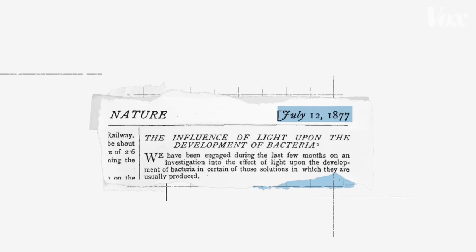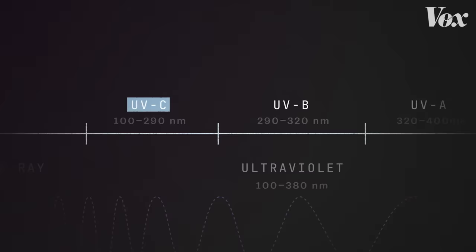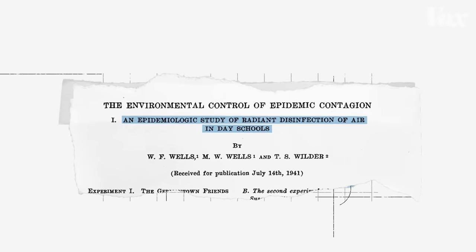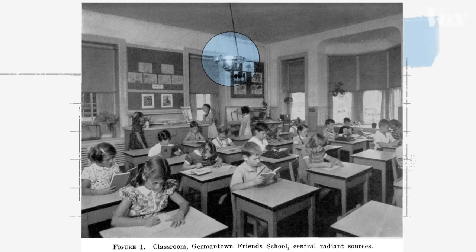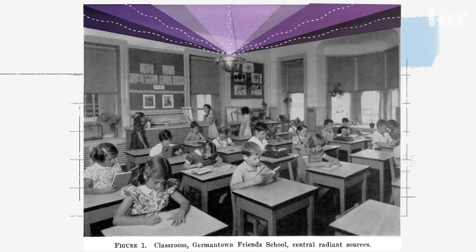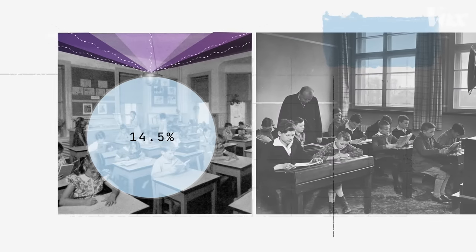So researchers have been experimenting with low-wavelength UV, or UVC, as a germicide for decades. In the 1940s, researchers placed UV irradiation chambers in classrooms. Now, don't worry — the UV light was being safely projected into the air above the children, so they weren't being directly exposed to it. But as air circulated the room, it could be cleansed. Researchers ultimately found that it was very effective at stopping the measles virus — under 15% of the kids in classrooms with UV were infected, compared to over 55% of those in classrooms without it.